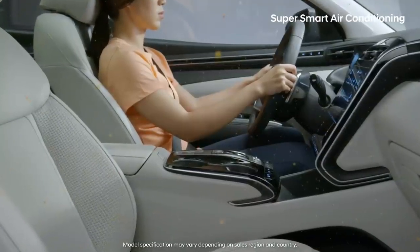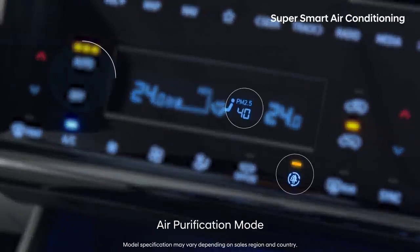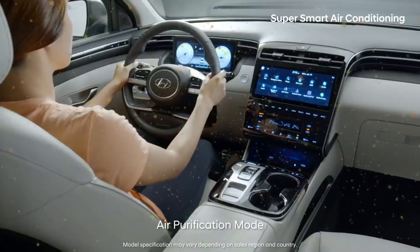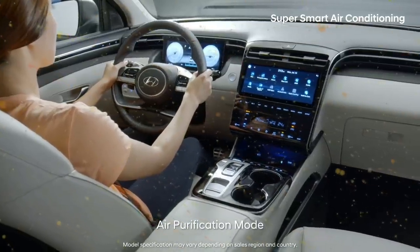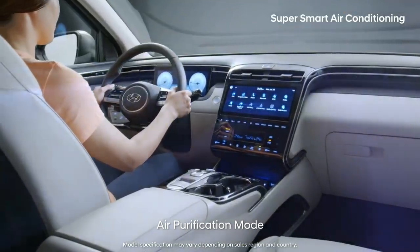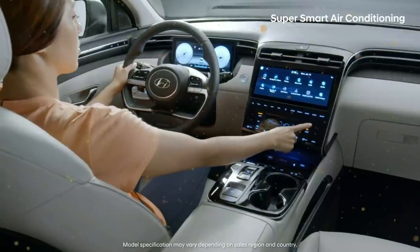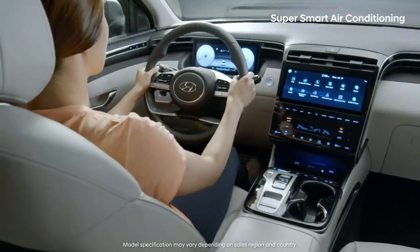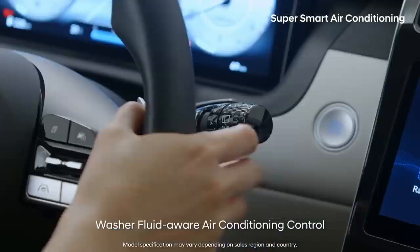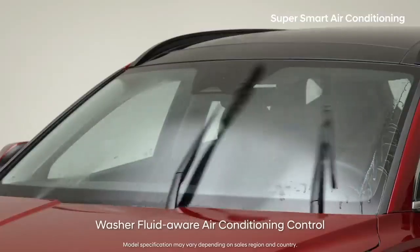Fine dust is especially harmful to children and the elderly. The all-new Tucson shows you the fine dust level using four different colors and turns on the air filtration mode when needed. Have you ever been startled seeing washer fluid come into your car during outside air mode? The all-new Tucson automatically switches to inside air mode when washer fluid is sprayed, so it doesn't enter inside the car.